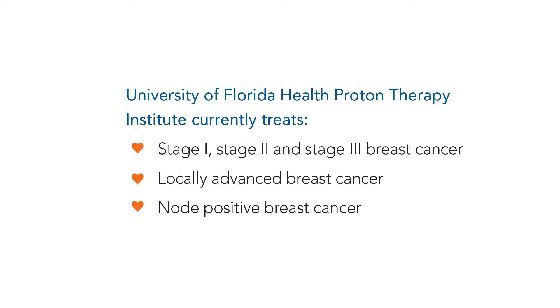So let's talk about what types of breast cancer, in particular, can be treated with proton therapy, because not all breast cancers are good candidates. That's right, but proton therapy is a good option for many women. It can be used to treat stage 1, 2, or 3 breast cancer, and it can be used for any type of breast cancer.